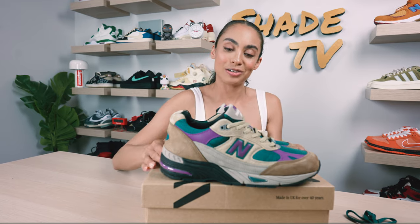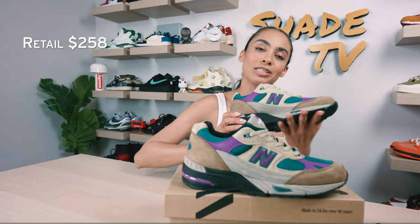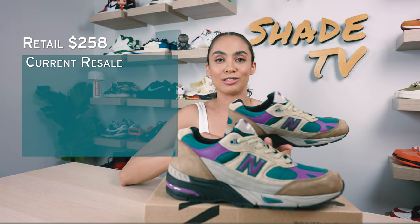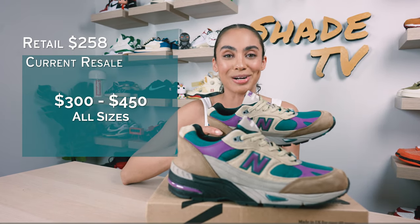Now let's conclude with how these are currently doing on the resale market. Again, this is a Made in UK sneaker so it's a little bit more on the pricier side, but understandable because of all the high quality materials used throughout. This retailed at $258 and it is currently, depending on your size, going between $300 to $450 on the resale market.